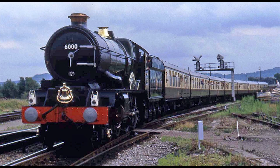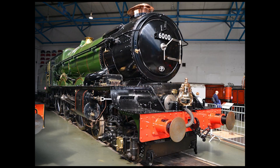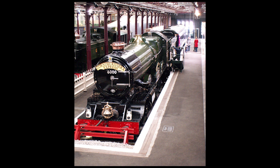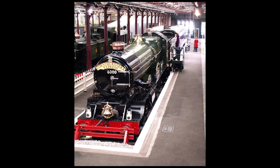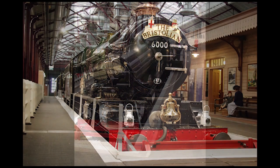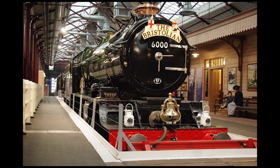King George V continued in service on mainline rail tours until 1987, when its boiler ticket expired. Number 6000 is still owned by the National Railway Museum in York, and was recently loaned out to the Museum of the Great Western Railway in Swindon back in 2015, along with GWR's City Class Number 3440 City of Truro, to help celebrate Swindon 175 in 2016, held to celebrate 175 years since the inception of Swindon as a railway town back in 1841. Both engines were expected to remain on display at Swindon for five years.